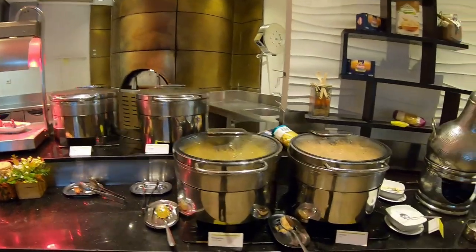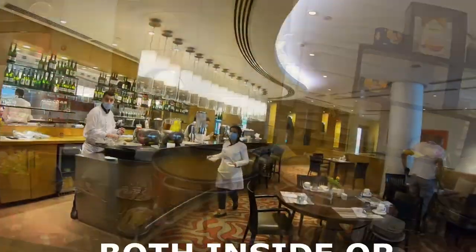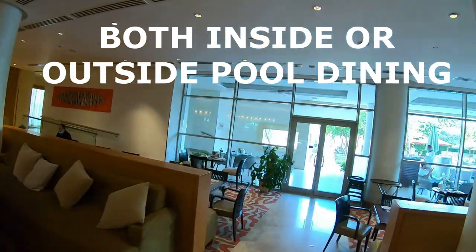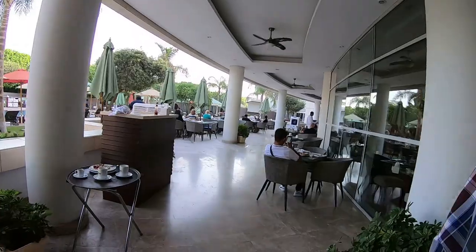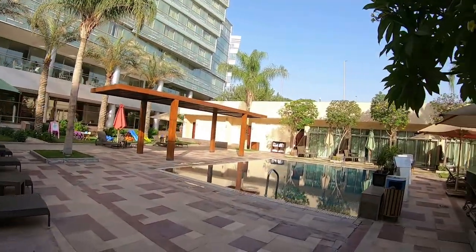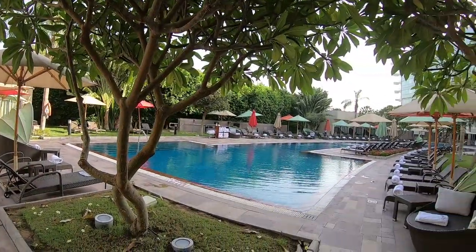The buffet was included in our executive club level, or we could have eaten up there — I'll show you that in a moment. You have a choice of dining both inside and outside, and the outside area by the pool is truly amazing, with a very comfortable setting that almost looks subtropical.